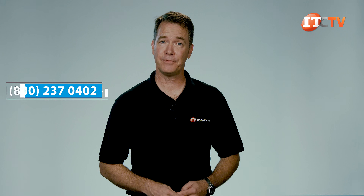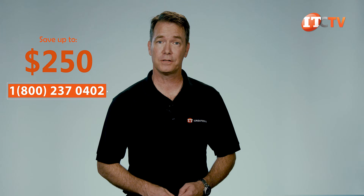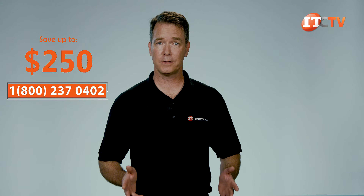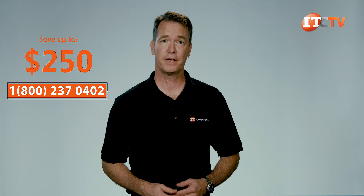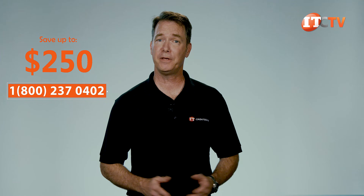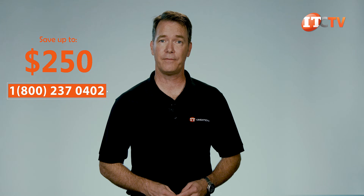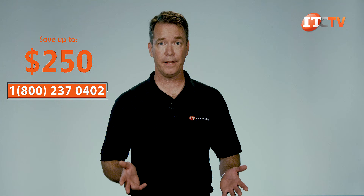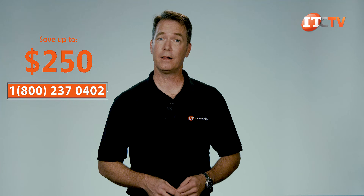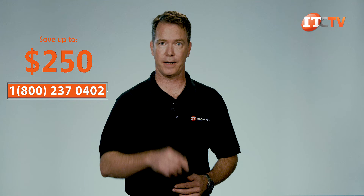Are you interested in Dell's Precision 7820 tower workstation? For a limited time you can save up to $250 off the purchase of a system listed at $2,500 or more. We have all the parts to custom configure the system to your specification, including top-of-the-line GPUs like NVIDIA's Quadro P6000, P5000, and P4000 graphics cards. Or if you prefer AMD's Radeon Pro WX9100 or the 7100, we have those too. Call us today, give us your spec sheet, and start bragging tomorrow.